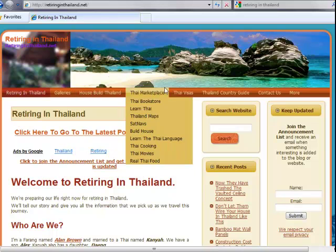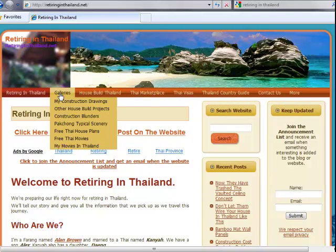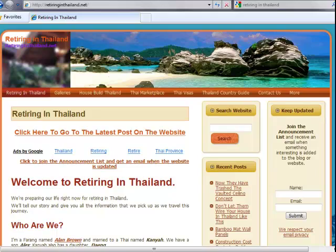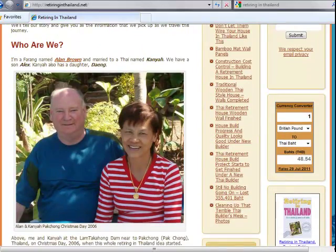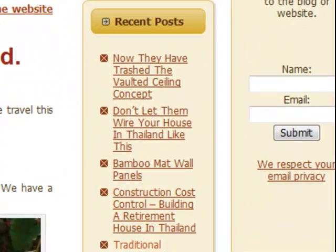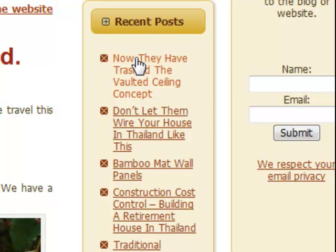Along here are static pages. These are pages of information about Thailand, about retiring in Thailand. Our story, which is a day by day account of what we're doing to retire to Thailand, is shown in the blogs, which are articles down here, which are added to frequently. And this is where you will read our story.